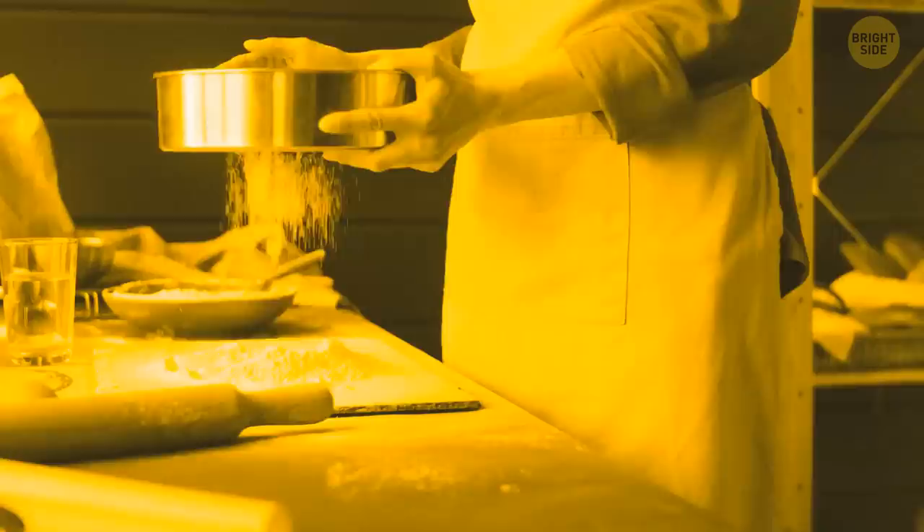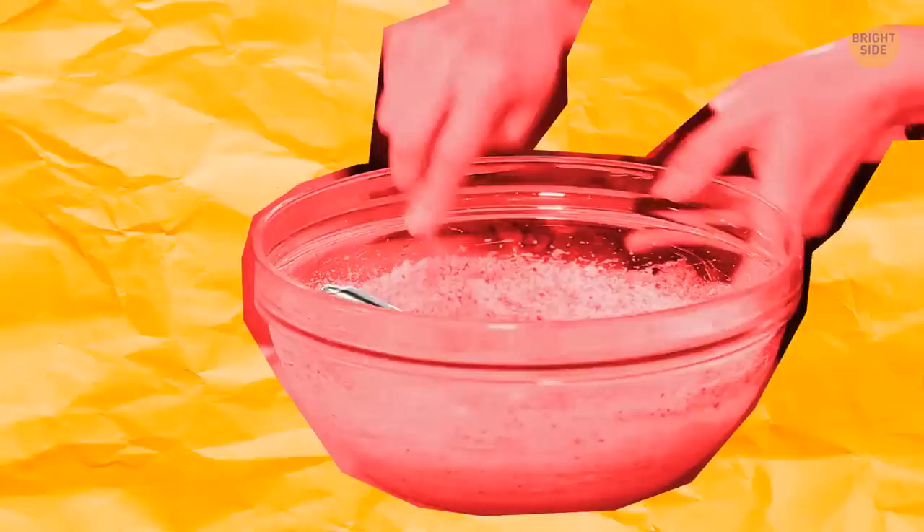A local baker shares their traditional rye bread recipe with you. Rye flour, check. Yeast, check. You mix it all together and pour it into a metal pot.